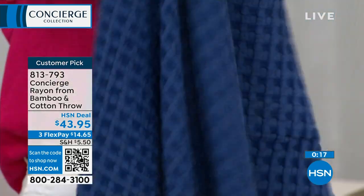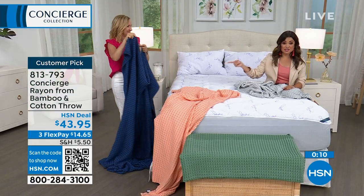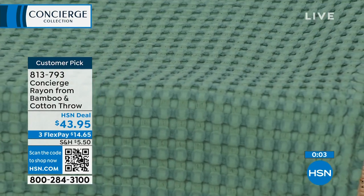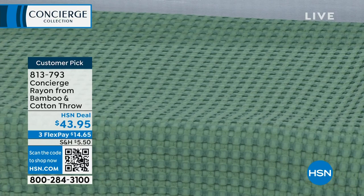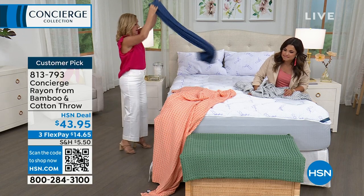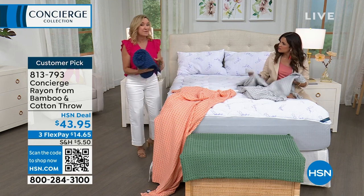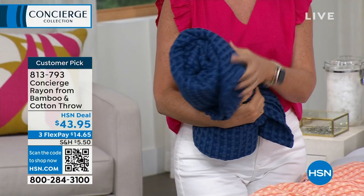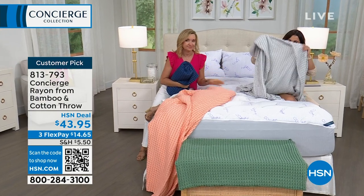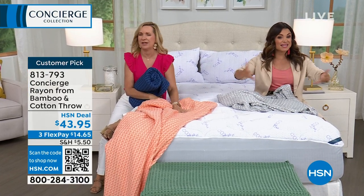The navy is super rich and deep. The soft coral is beautiful, and the green is very unique — almost like a mix of hunter green depth with a lighter summer green. It's transitional and trending. These also roll up for travel or can be tucked in a basket by the sofa. The cotton-bamboo blend is almost gauzy — super soft and great for this time of year. It's a customer pick with nearly perfect reviews.